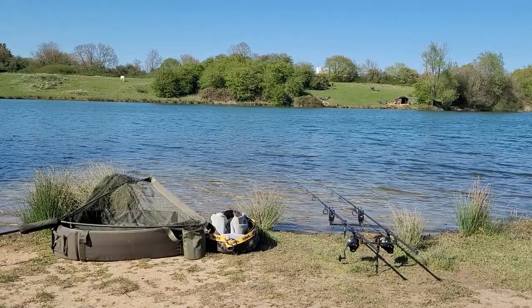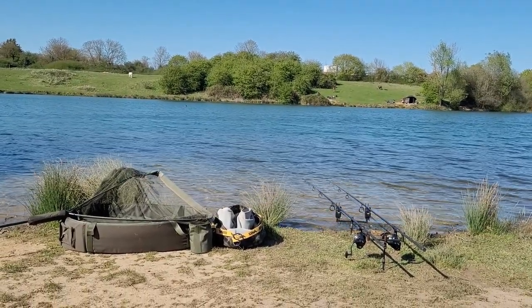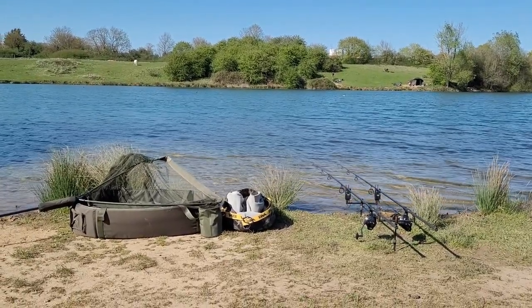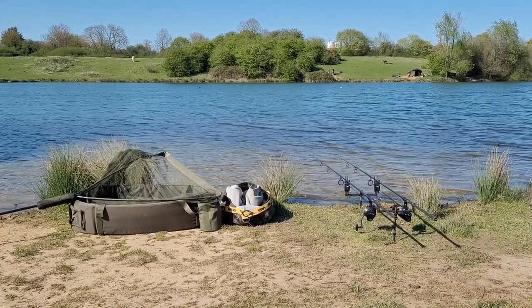Literally just had my first run on my left hand rod. Struck into it, got the waders on, went out into the shallow water, netted it. Unfortunately it was a snotty bream, so literally straight back in the water.